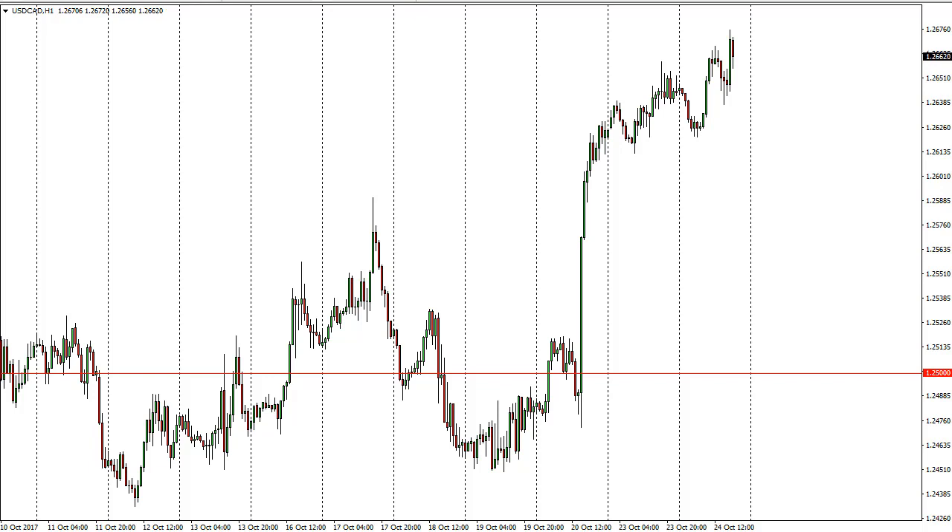The Bank of Canada recently suggested that interest rate hikes aren't necessarily going to be automatic, while the Federal Reserve looks very likely to raise rates several times. Markets of course have an influence on the Canadian dollar, so pay attention to that as well. Breaking above the 1.25 level is a significant sign.